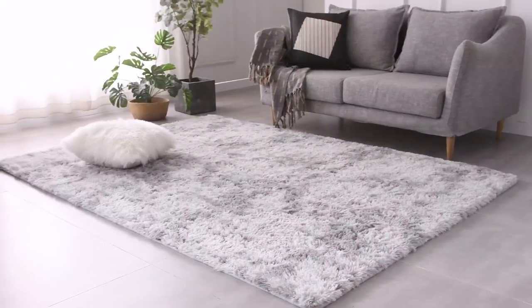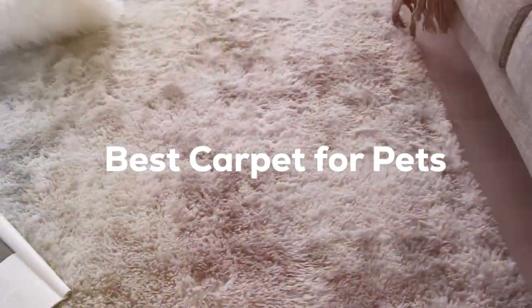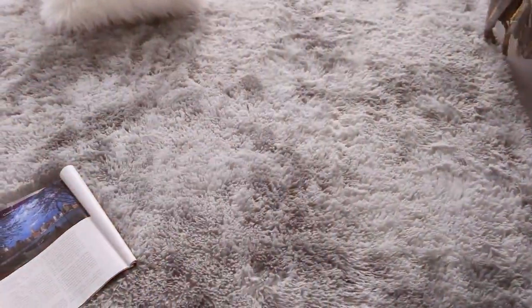Welcome to our channel, where we transform your home into a pet-friendly paradise. Today, we're diving into the world of carpets that not only look great, but are also a dream come true for your furry family members.